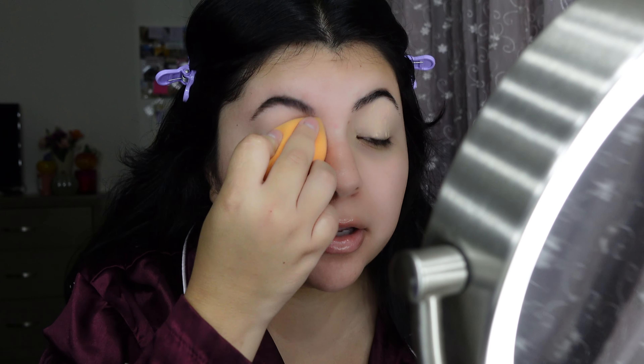Hey guys, today we're doing a makeup video — a simple everyday makeup. I went shopping at Ulta and I want to show you some of the goodies I bought. One of the first things I got was Aquaphor; I love it and I'm always needing some. I also got this shave oil — it's vanilla, and if anyone knows me, I love smelling like a vanilla cupcake. So excited to try it out! I also got my favorite clear eyebrow gel to set and keep my brows in place.